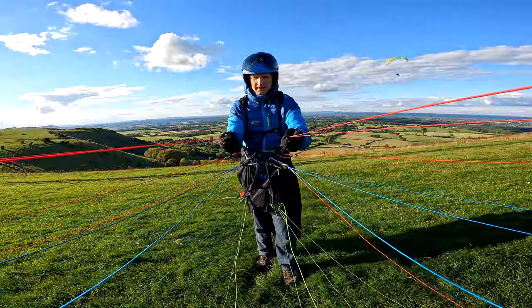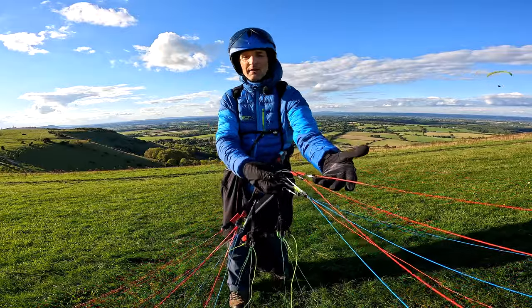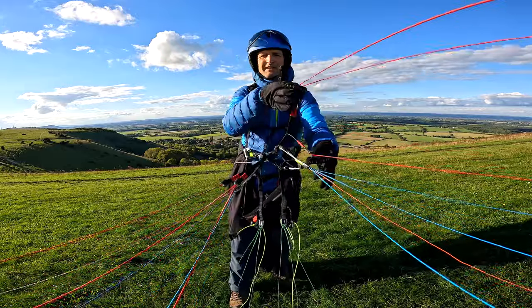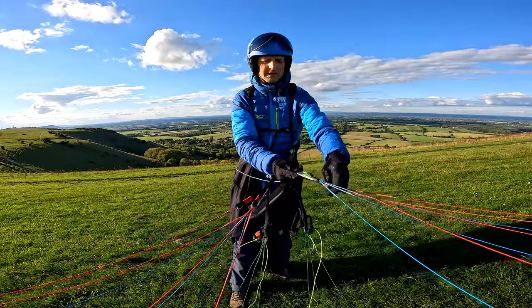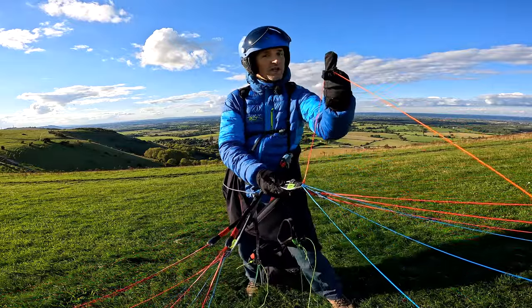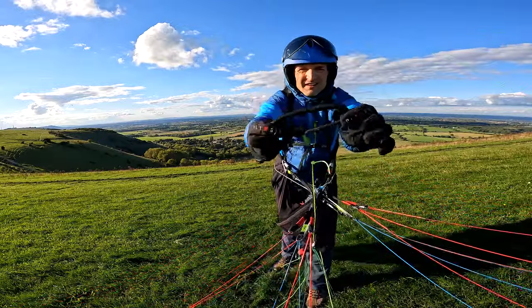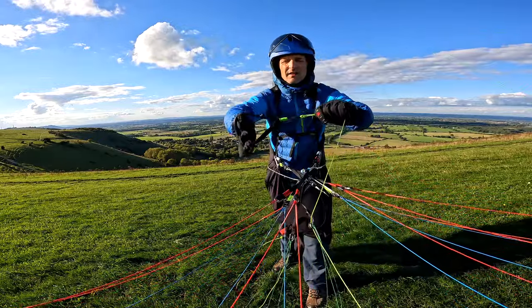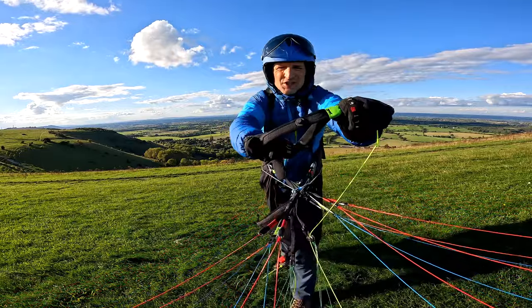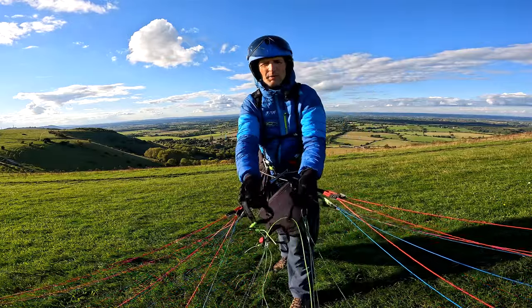Now we're going to look at the Epic 2's risers. First of all, we've got the A risers — the lines are red, and the risers have red tabs on them, with a split A. B is for blue — easy to remember. And then we've got this orange line, which is the Stabilo line. Now we have the rear risers — soft, neoprene-y kind of handle. Actually, I think it's a nice balance of not too stiff, not too soft. And as usual, they've got the nipple brake magnets.